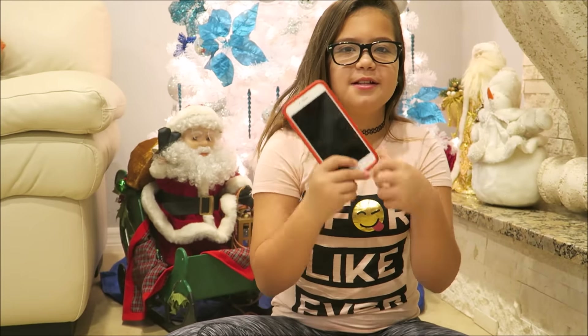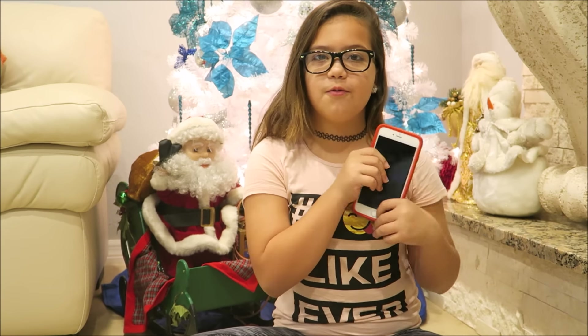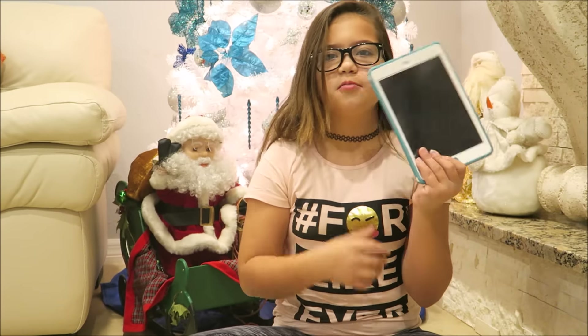Hey guys, so today I'm going to be doing a what's on my iPhone 6 Plus and what's on my iPad Mini 3. I'm going to start with my newest addition. I got this from my mom, because she got the iPhone 7 Plus, so she gave me her old phone. I got it like two days ago, so that one's really new. And then I got this one for Christmas two years ago, I think.